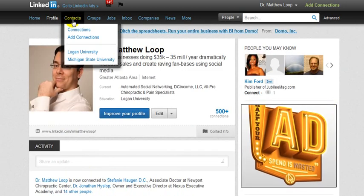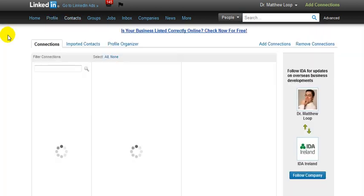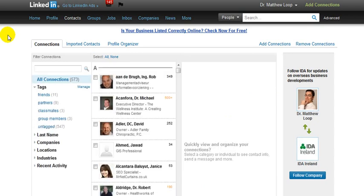The next strategy that I want to share with you deals with connections and more specifically endorsements. Once you start to get into this area, you want to make sure you take a proactive approach and start endorsing people first. Don't wait for others to endorse you or just send out an email saying endorse me.